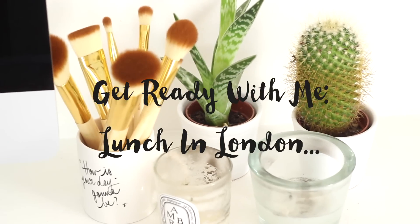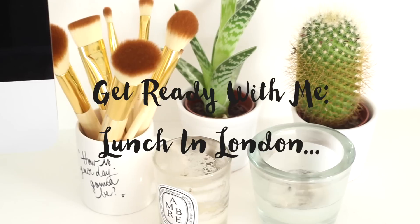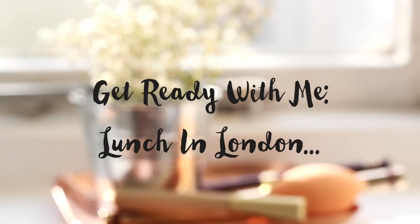Hi everyone, so today I'm doing a Get Ready With Me — this is my Lunch in London edition. I went to lunch with my friend last week and I got up really early to film this for you guys.